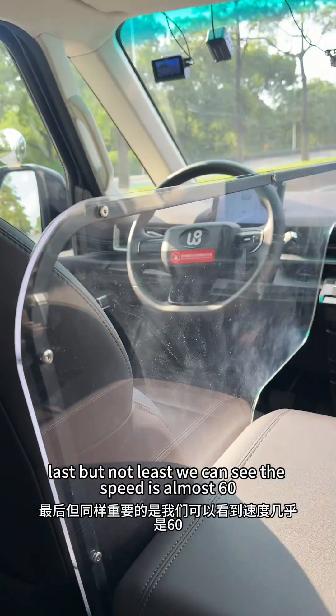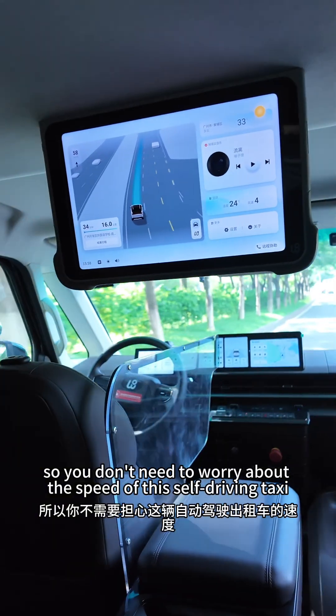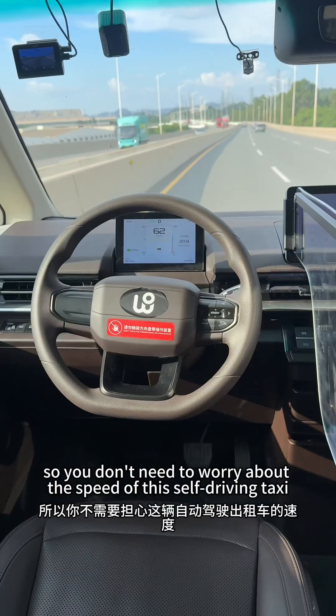Last but not least, we can see the speed — it's almost 60 km/h, so you don't need to worry about the speed of this taxi.